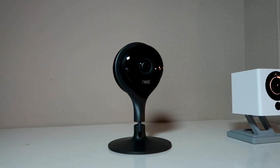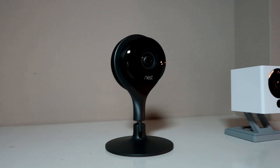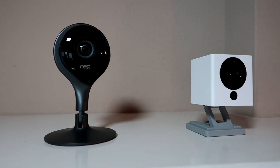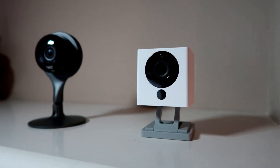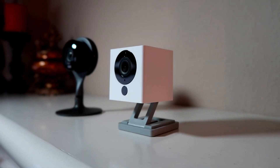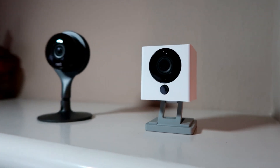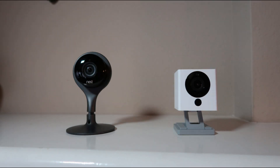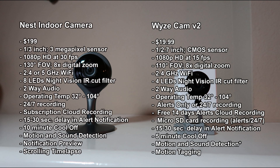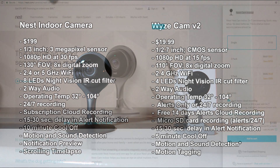Hello guys, Lifehackster here. Today we are going to compare the Nest Cam indoor Wi-Fi security camera to the Wyze Cam version 2 — a $200 camera versus a $20 one. We will check out their specs and features, show video footage day and night to see if there's a difference in video quality, and check out the features each camera has that the other doesn't. At the end, we will answer the question: is the extra $180 worth it?